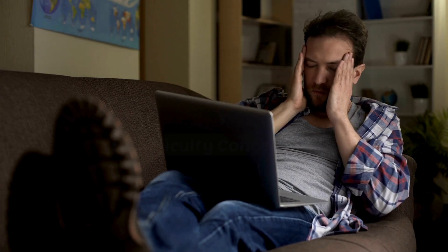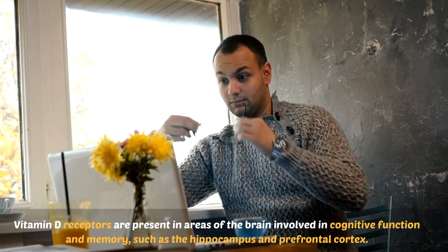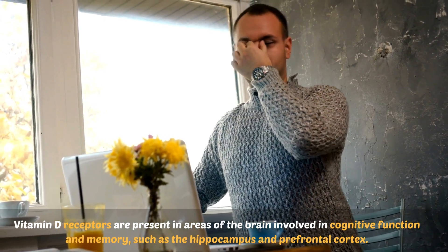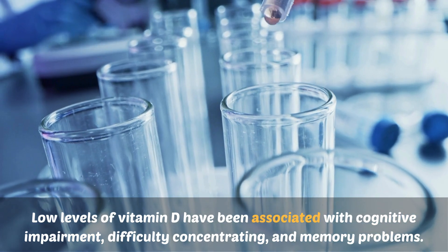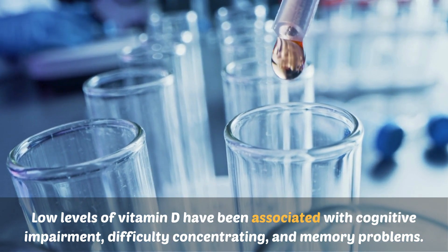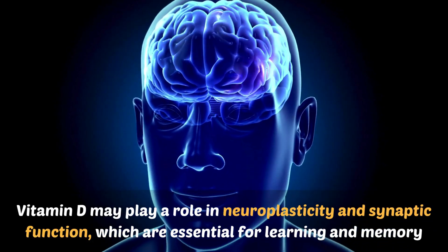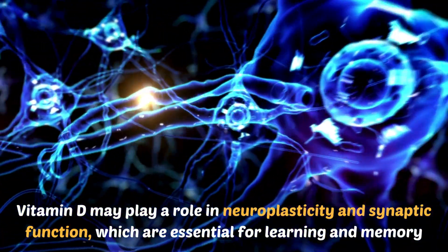Number nine: difficulty concentrating. Vitamin D receptors are present in areas of the brain involved in cognitive function and memory, such as the hippocampus and prefrontal cortex. Low levels of vitamin D have been associated with cognitive impairment, difficulty concentrating, and memory problems. Vitamin D may play a role in neuroplasticity and synaptic function, which are essential for learning and memory.